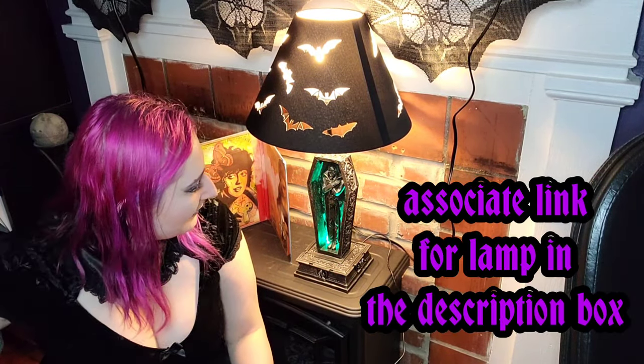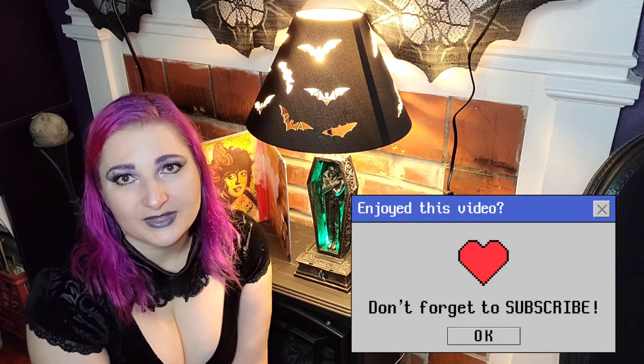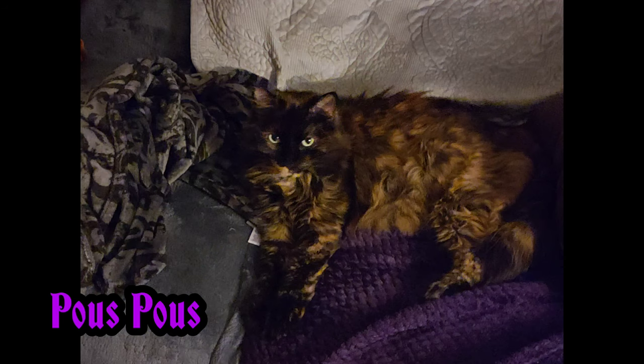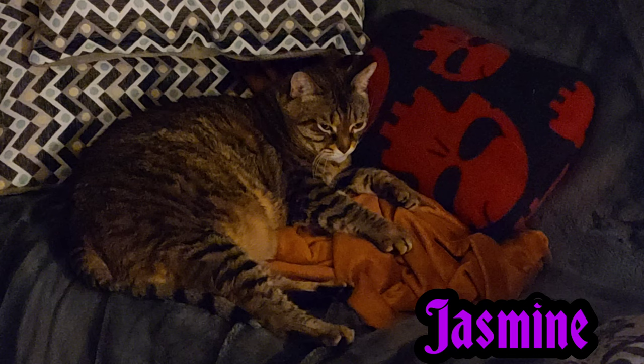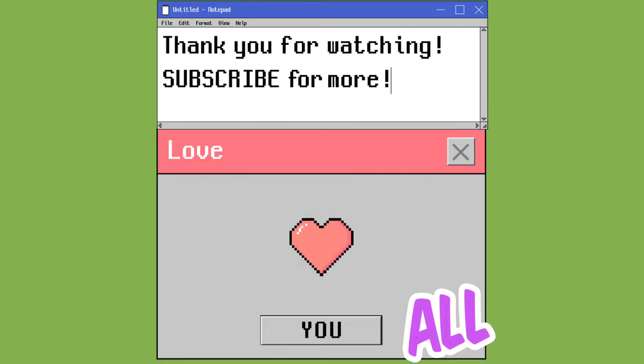Let me know down in the comments below what you guys think of my new awesome lamp. I'm really happy that I bought it. I'm really happy my mom gave me money and told me to buy something I wouldn't normally splurge on for myself, because now I have this super awesome lamp. Thank you guys so much for watching. If you enjoyed my little unboxing, please give it a thumbs up. If you didn't enjoy it, you can give it a thumbs down and tell me all about it in the comments. Please subscribe to my channel and I hope everyone is staying happy, healthy, and safe. I will talk to you all soon. Bye!